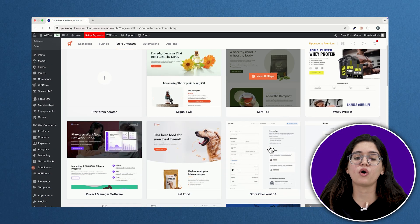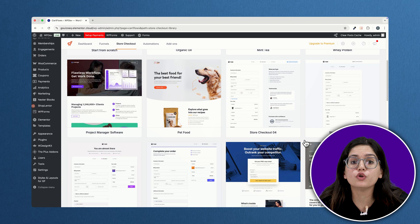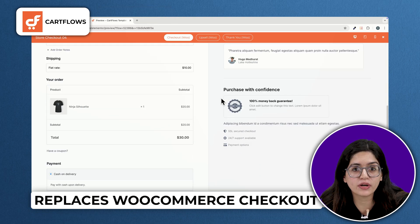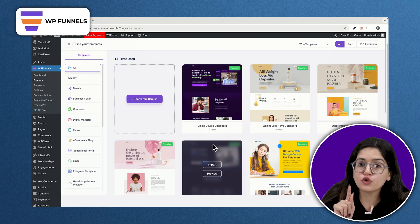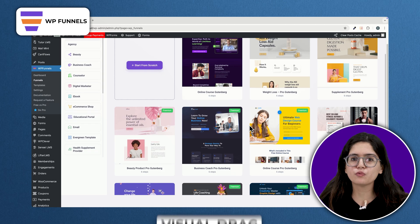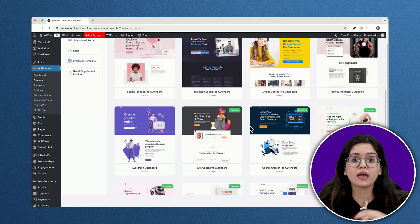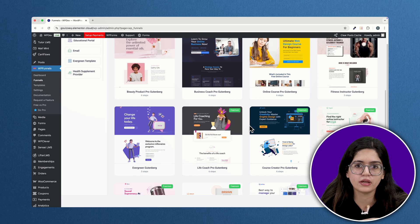Now let's talk about something that can make or break your sales — your checkout process. A complicated or confusing checkout page is one of the biggest reasons customers abandon their carts. CartFlows replaces your default WooCommerce checkout with a streamlined, high-converting design and lets you add one-click upsells or order bumps right in the flow. If you want to build a full funnel with multiple upsells, downsells, and thank-you pages, WPFunnels is for you — it has a visual drag-and-drop builder for every step of your buyer's journey. Both plugins help you turn more visitors into paying customers.